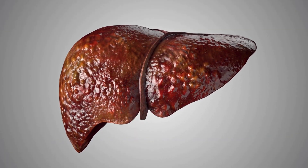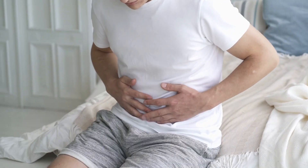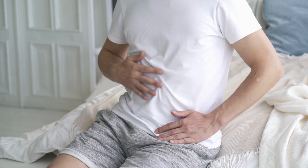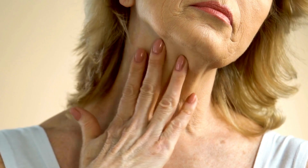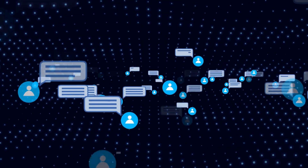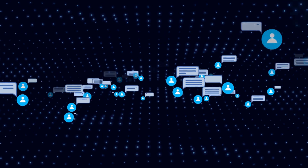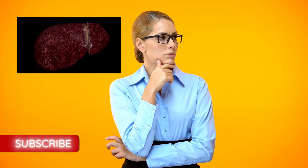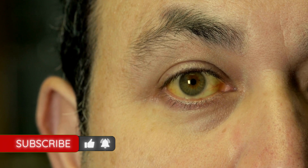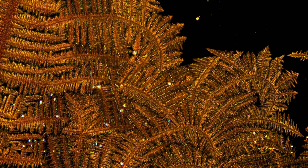Other symptoms of fatty liver disease include abdominal pain, bloating, and a general feeling of discomfort in the abdominal area. In some cases, there may be visible signs such as yellowing of the skin and eyes, dark urine, and pale stools. If left untreated, fatty liver disease can lead to more severe symptoms such as jaundice, which is a yellowing of the skin and eyes. This occurs when there is a buildup of bilirubin, a yellow pigment that is normally excreted by the liver.